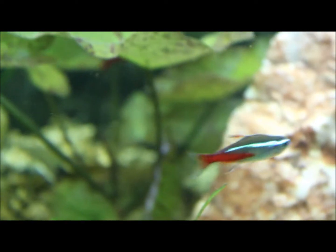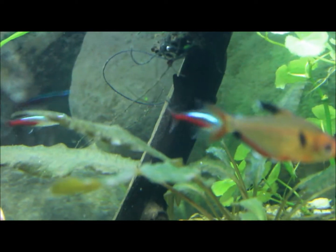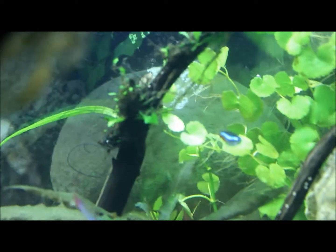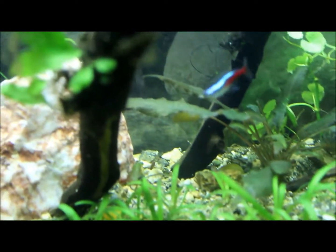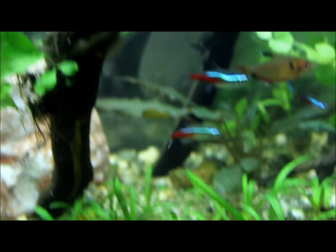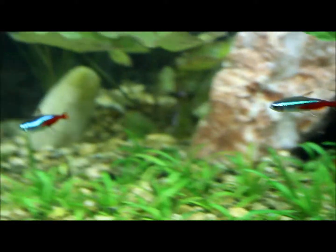Another thing to know about Neon Tetras is that they depend upon their school. If you keep one or two or a low number, you won't get as much activity as you would from a nice school. So if you want that constant swimming back and forth, give them a decent school. I recommend maybe seven or more, because these fish are like brothers — they all depend upon each other and hang out together.